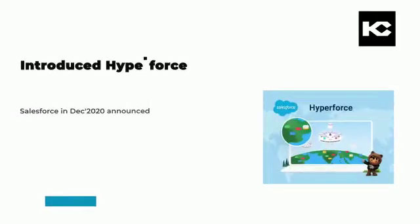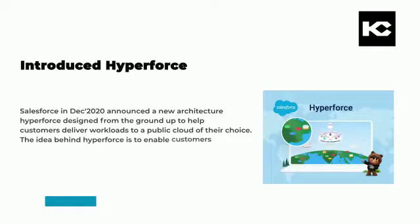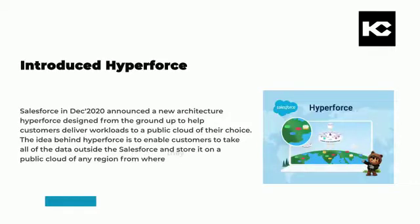Salesforce in December 2020 announced a new architecture called Hyperforce, designed from the ground up to help customers deliver workloads to a public cloud of their choice. The idea behind Hyperforce is to enable customers to take all of their data outside Salesforce and store it on a public cloud in any region from where they want to operate.